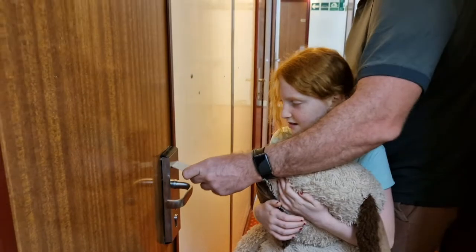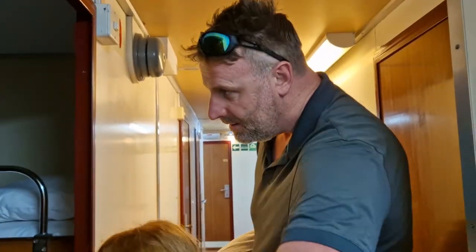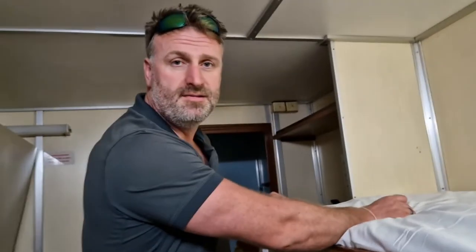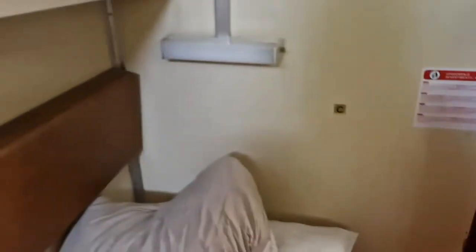Scott nearly rips the door off its handle — put the key in the other way, upside down! Inside the cabin: it's surprisingly cool, quite spacious, has a toilet, and bunk beds. This is the best we could have gone for.